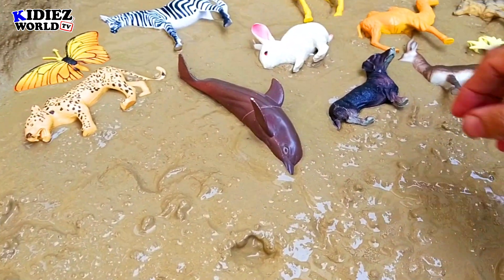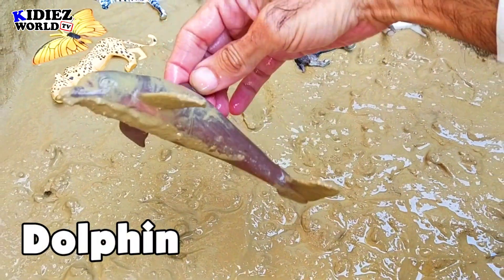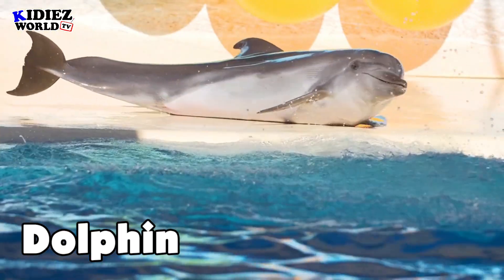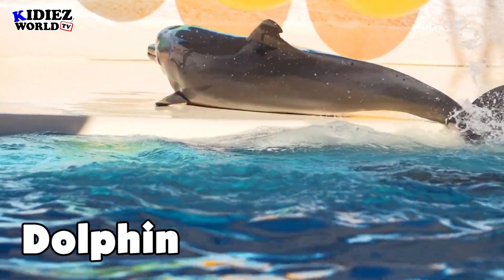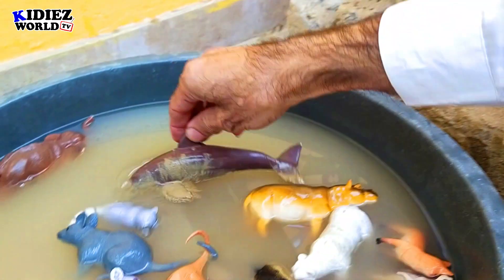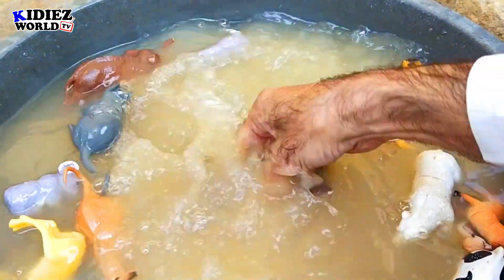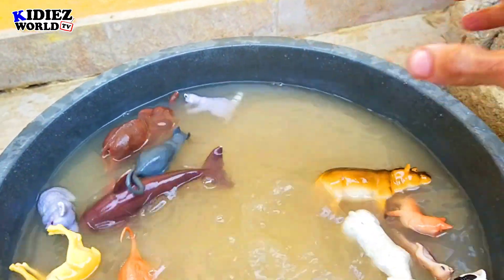And the next one is dolphin — the sea animal, the queen of the sea. Human-friendly animal. You can train him if you have a good space, or if you find any dolphin in the sea, they will surely give you their attention. Dolphin.